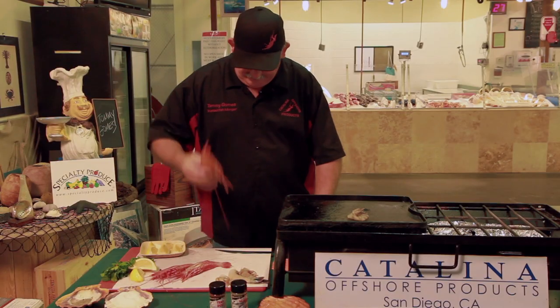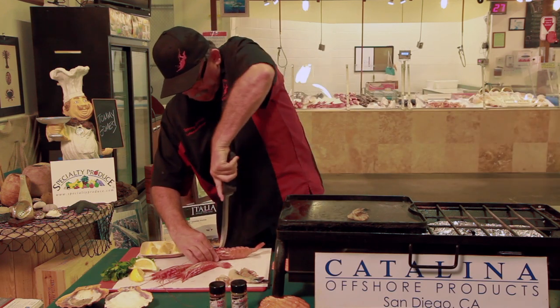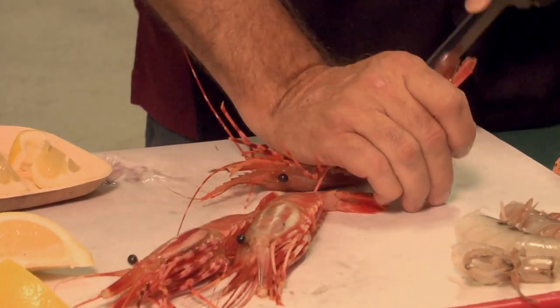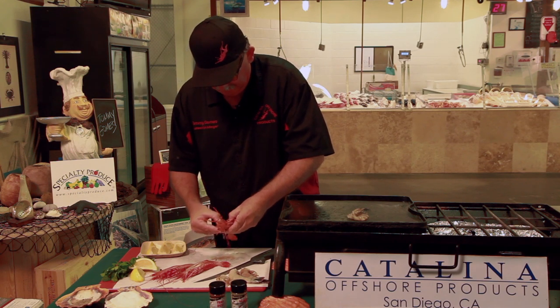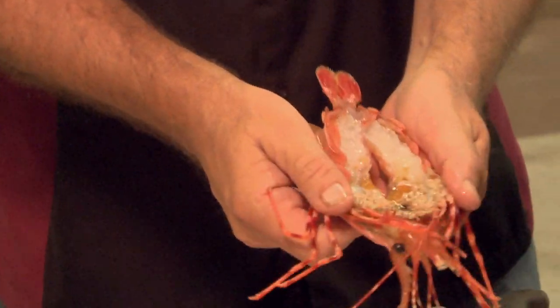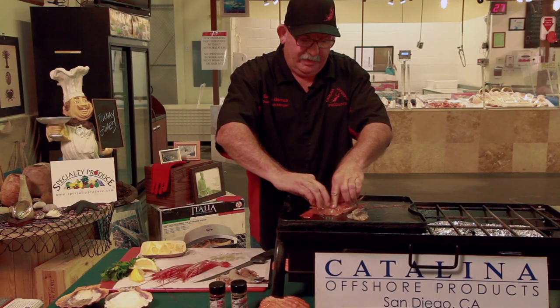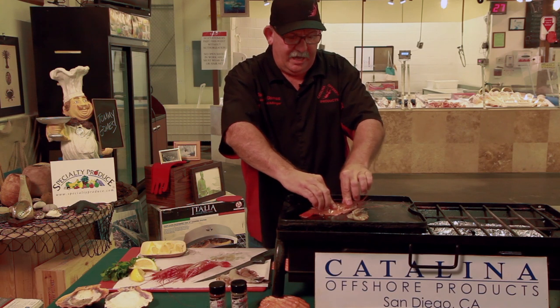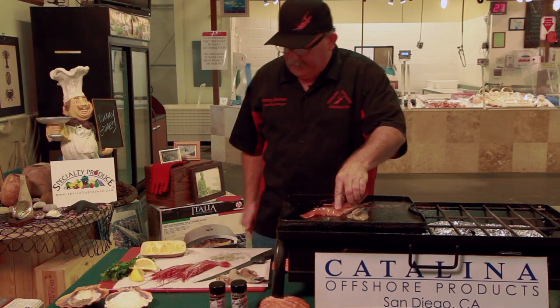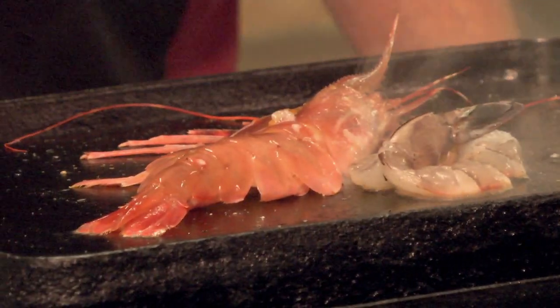The spot prawn — I'm gonna roll him over and split him right down the center. I'm gonna crack him open just like this and throw him on there. We're gonna eat the head, do all of that. We're just gonna grill him up just like this. I'm gonna put a little oil in there and get him cooking up.